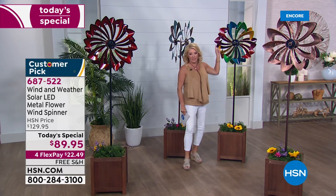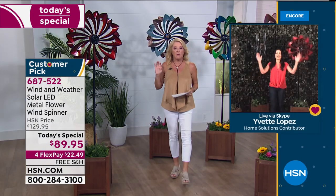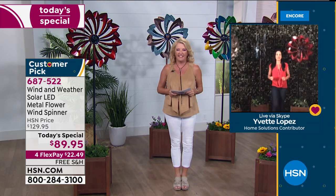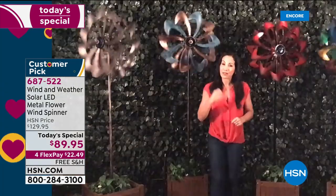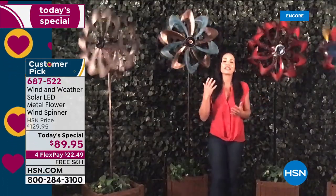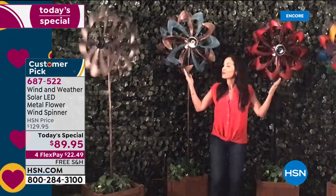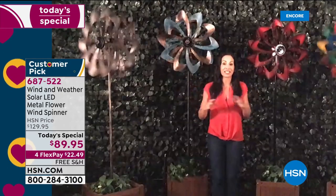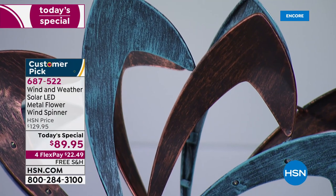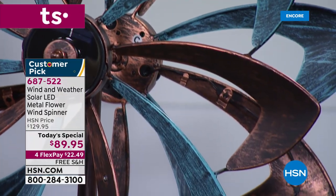Back with Yvette — I wanted to tell everybody about Wind and Weather. They've been around since 1976; their passion is outdoors, bringing customers distinctive yard and lawn decor. Their standard of quality is unbelievable. Each one of these is powder coated, which means they're going to hold that beautiful color — they're not going to rust, chip, or fade. These four here have been on my lanai since December, and look how vibrant they are. They light up with a light show every night.